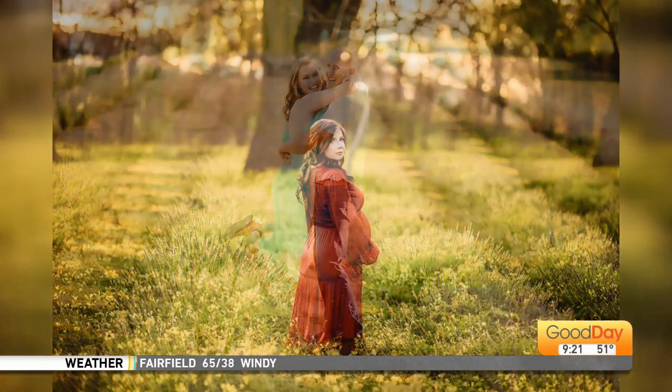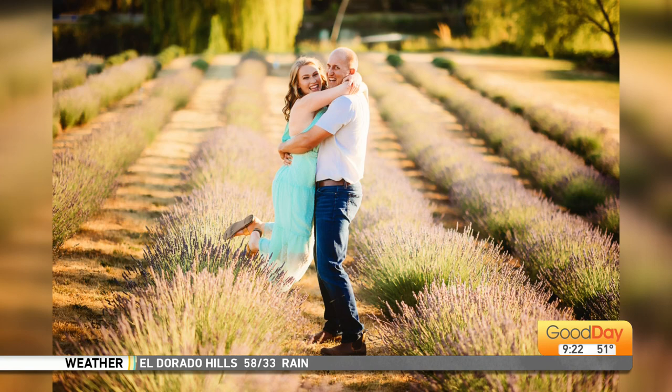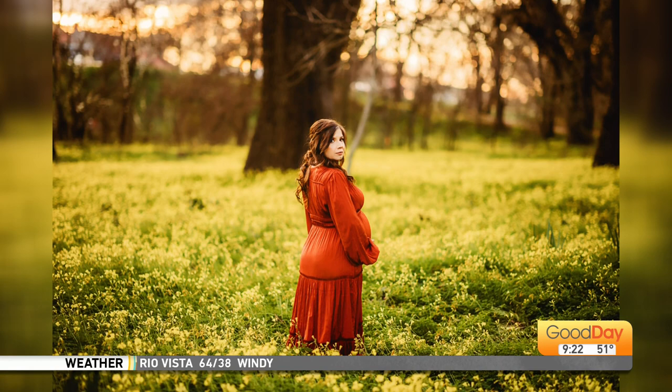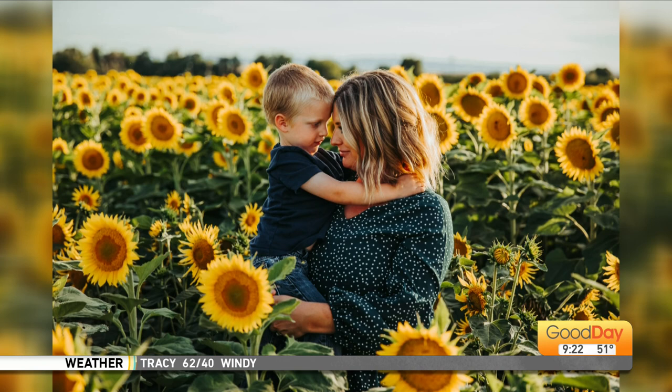Coming up in the next couple of months — March, April, May, June. March has those beautiful mustard fields. You can wear pastels, whites, and purples look really good if you want to pop. Then April, they have the lupines at Folsom Lake — those purple flowers that cover the shores. Those are great for seniors, family, whatever. May, that's lavender, and that's here as well. And then June, that's the sunflowers. So that's beautiful.